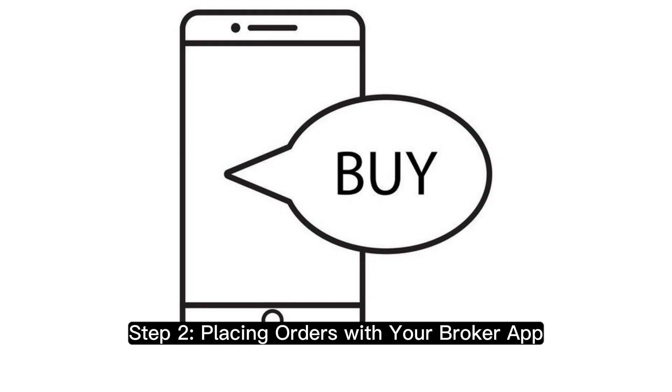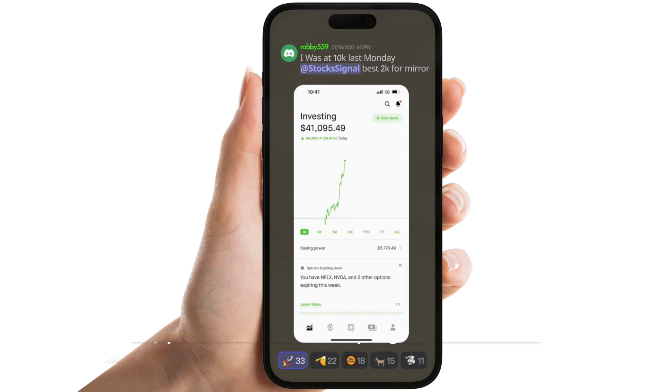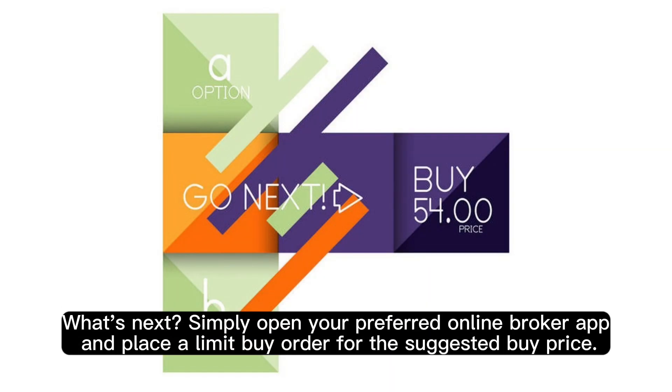Step 2: Placing Orders with Your Broker App. So you've received a buy signal notification — what's next? Simply open your preferred online broker app and place a limit buy order for the suggested buy price.